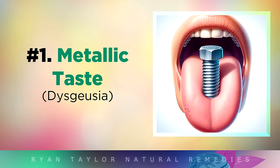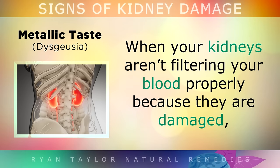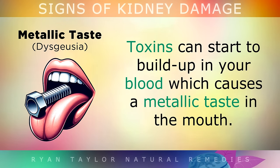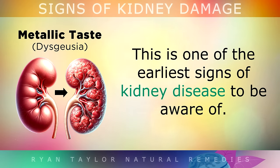Sign number 1 is a Metallic Taste. When your kidneys aren't filtering your blood properly because they're damaged, toxins can start to build up in the blood, which causes a metallic taste in the mouth. This is one of the earliest signs of kidney disease to be aware of.